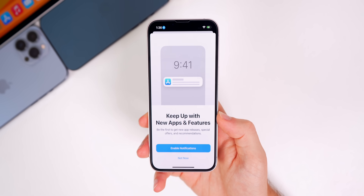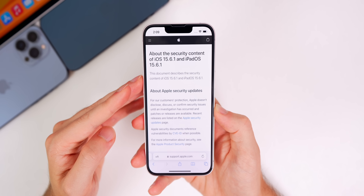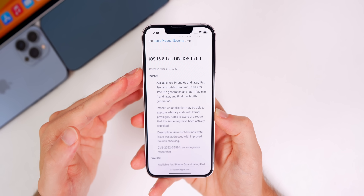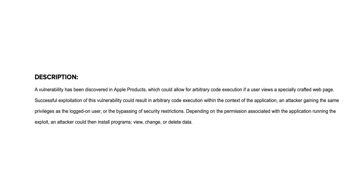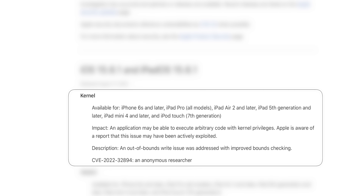Apple didn't mention anything notable in the release notes for 15.6.1, but if we go to the security content page, Apple does mention two security bugs patched with this update — and both have been actively exploited. That means they've actually been used on devices out in the wild, potentially to get people's personal information or access their accounts, which is definitely something you want to be aware of and update to stay safe from.